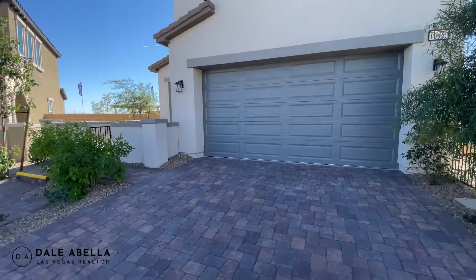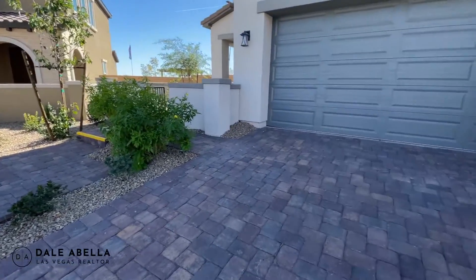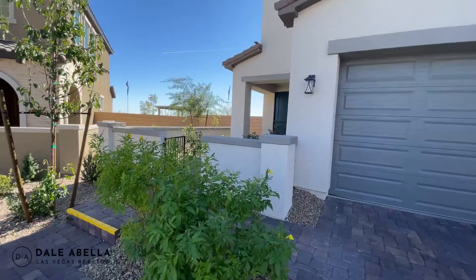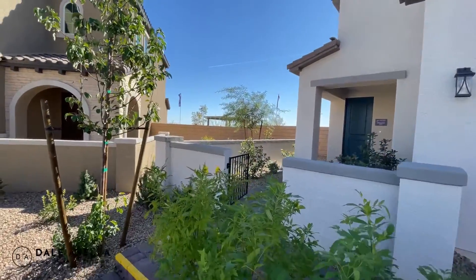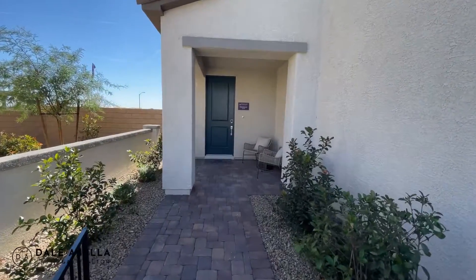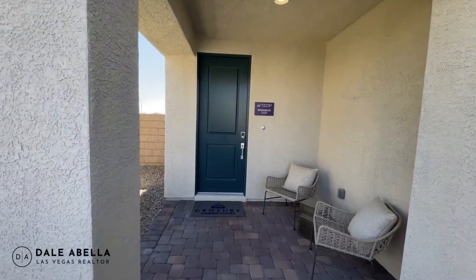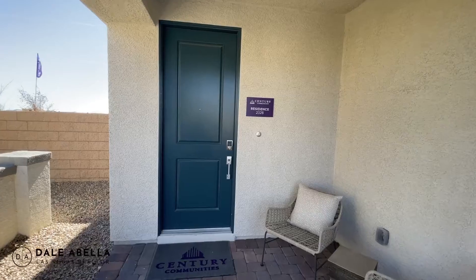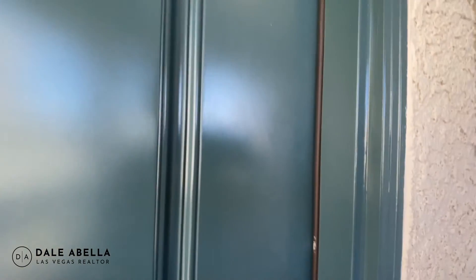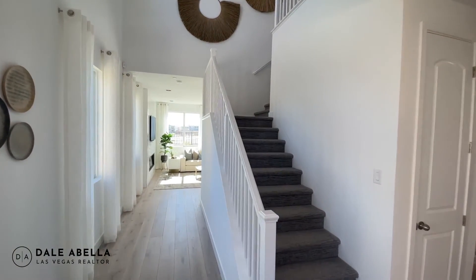Outside landscaping is included and you get the pavers. The garage also comes with a water softener loop included. If you're not from Vegas, the water here is hard water — you'll notice a lot of hard water marks on your sinks and shower, so a water softener is a filter to soften it up. I highly recommend getting one.